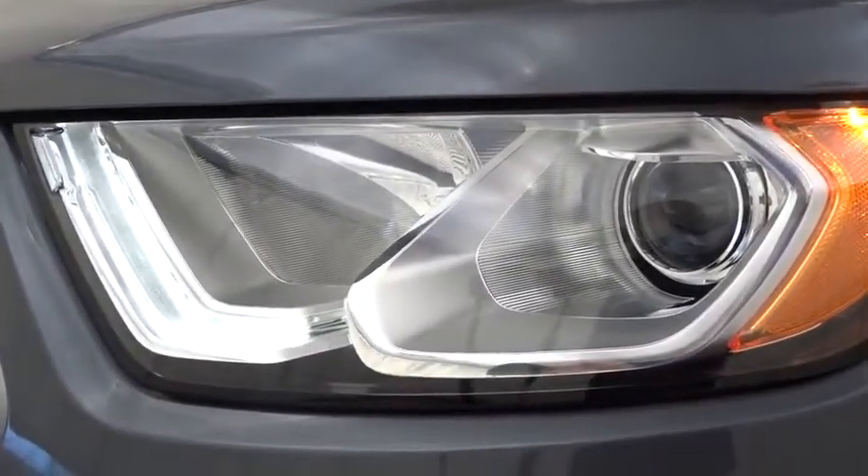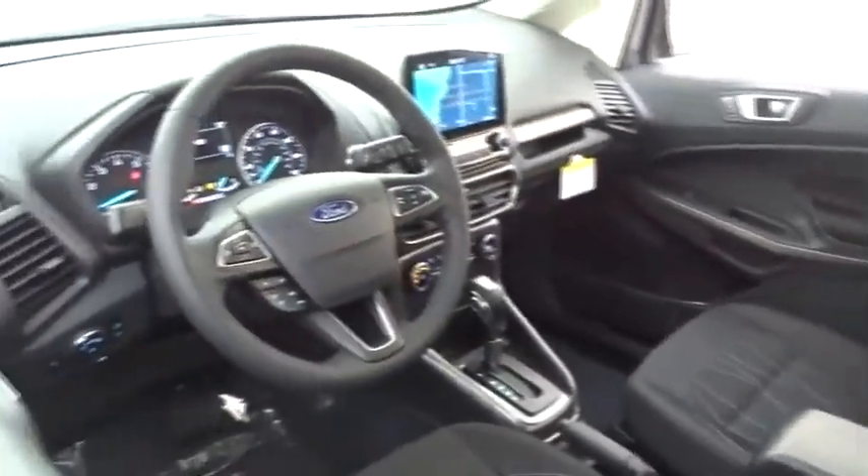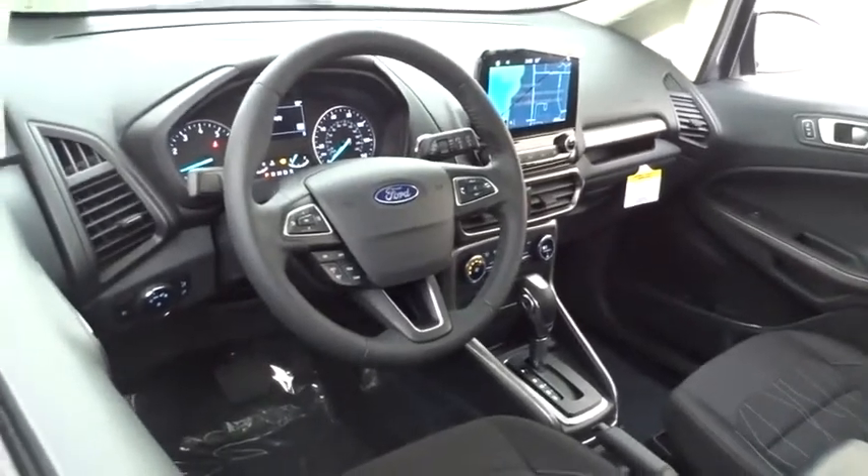Backup camera, steering wheel audio controls, keyless entry, traction control, stability control, anti-lock braking system, leather wrapped steering wheel, Bluetooth, adjustable steering wheel, power steering.